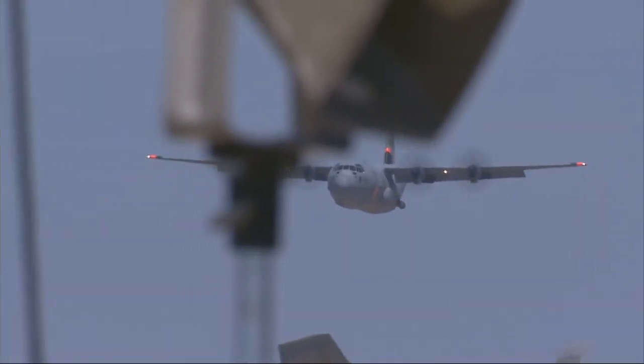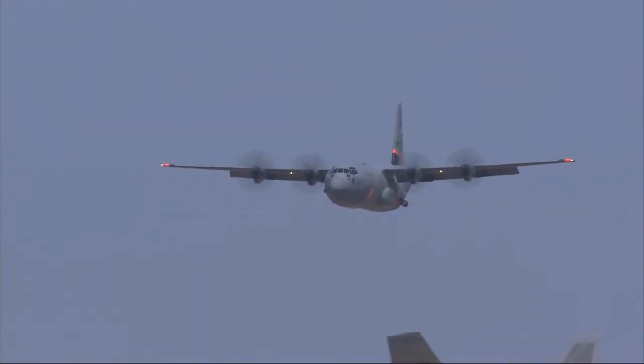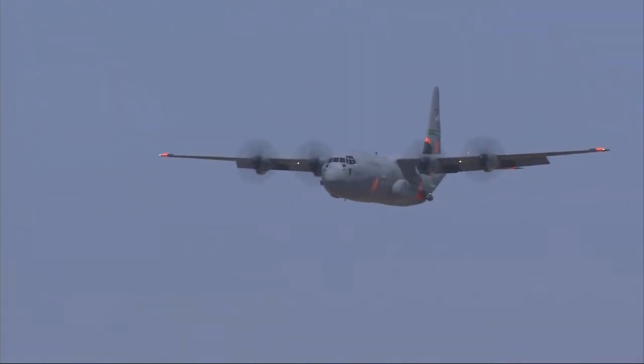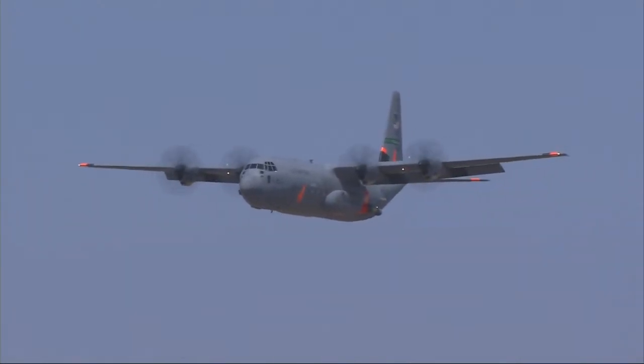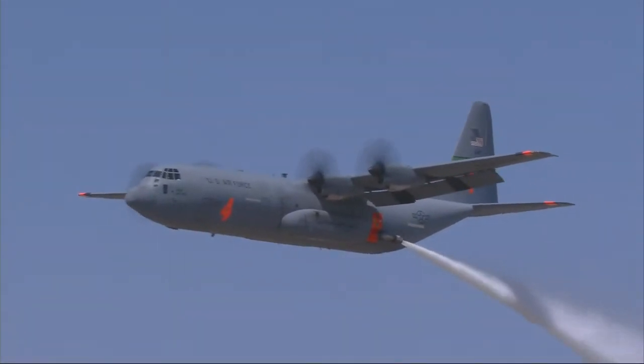Then they'll give them a shower they'll never forget. This, once again, is the C-130J and the MAPS-2 firefighting system. Get ready for action — here it goes!